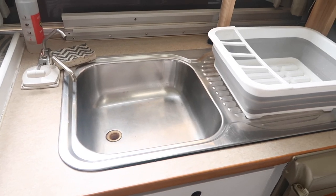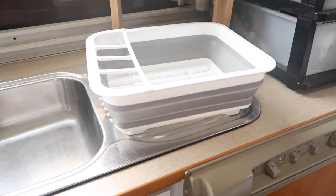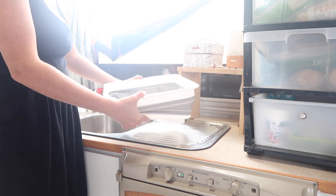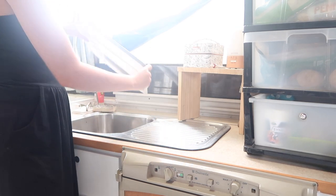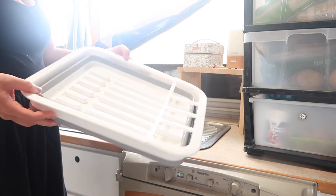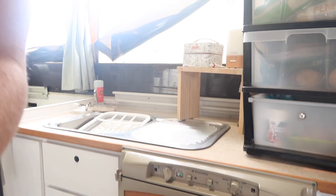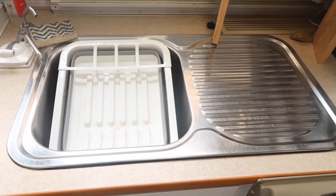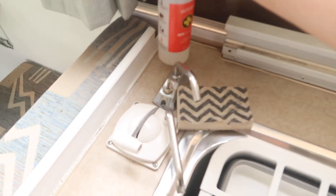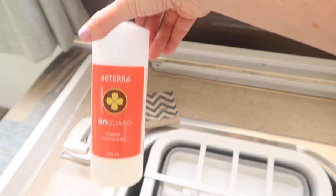Moving up to the sink, I have this amazing foldable dish rack - my new favorite. You can fold it down for storage, but what I love is you can put all your dishes in it, carry it to the camp kitchen to wash everything, then bring it back and it fits perfectly in your sink. I use doTERRA's On Guard cleaner concentrate which doubles as my dishwashing liquid as well.